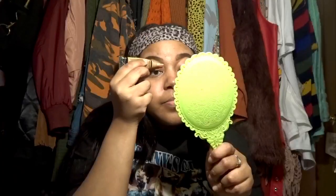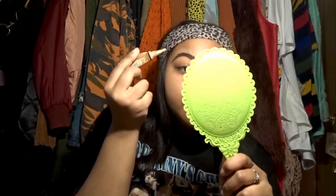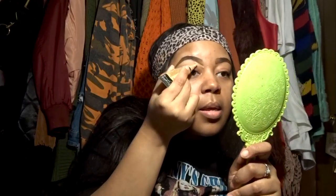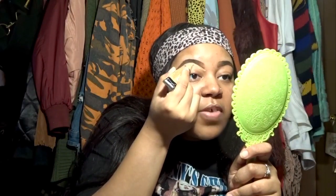Now we go in with the concealer to clean everything up. I start with medium beige — squeezing a little onto my hand. This concealer should be lighter than your skin tone, because it also serves as a highlight before you apply any eyeshadow. I apply it around the brow using the brush.